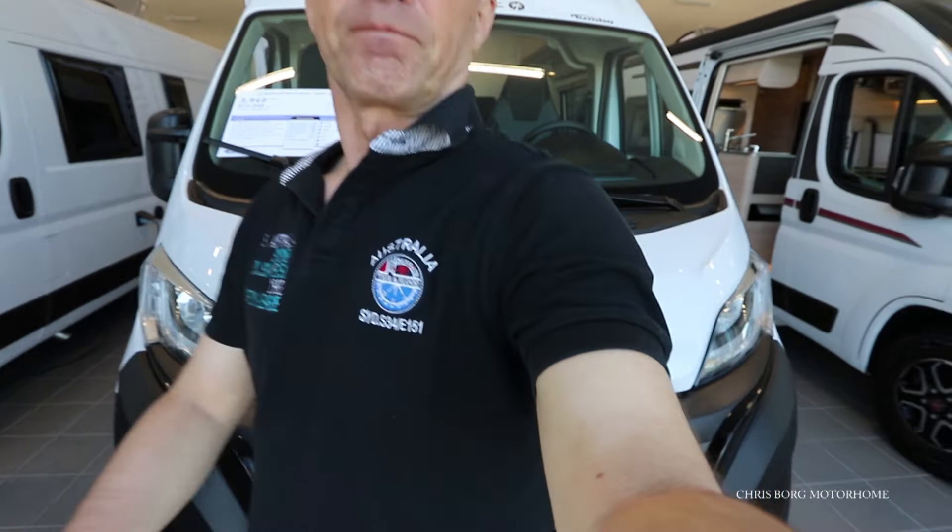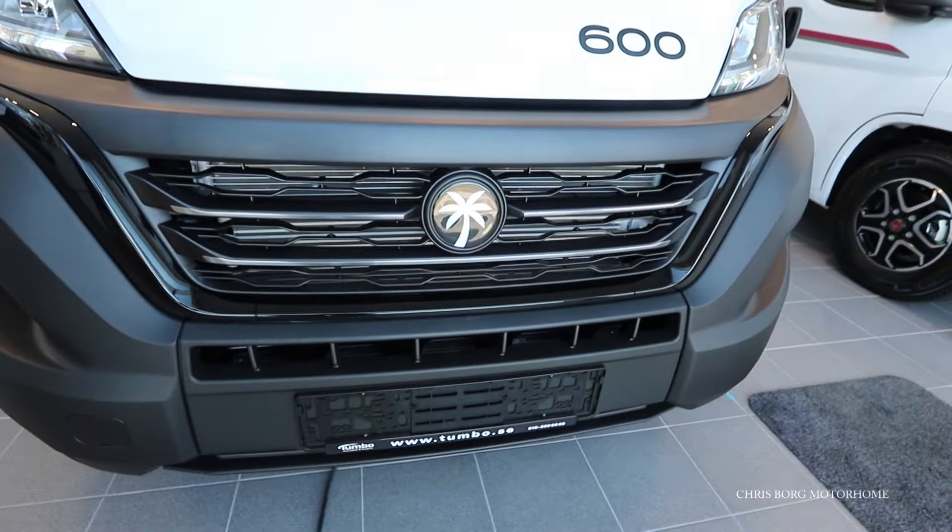Hello, I'm at Törnborg Husvagnar Husbillar in Eskilstuna in Sweden, and I'm going to take a look at this cliff. It's a 2022 model, and on this 2022 model there's a new grille for the Fiat Ducato model.